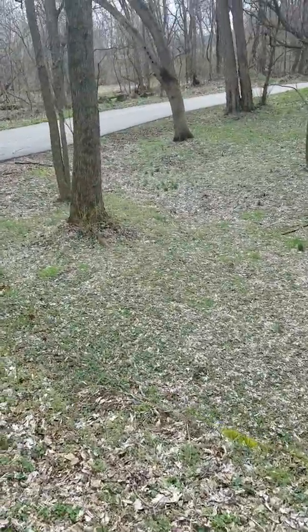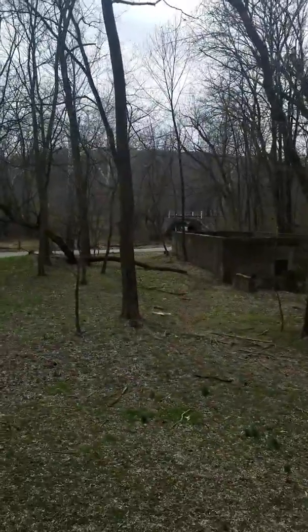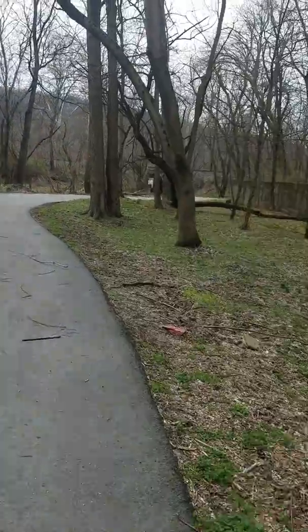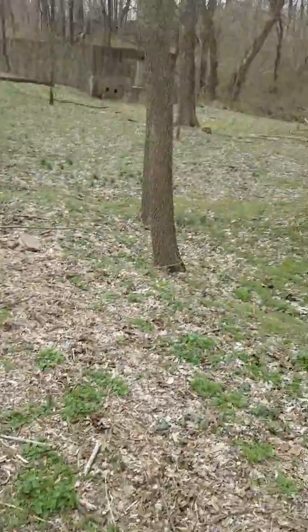I'd like to know the history of this place. So this looks like the safer path for me to take, especially since I don't have hiking boots on.